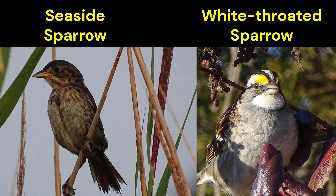At first glance, sparrows can look remarkably similar, especially when they're quick to hide among the grasses or leaves. I want to introduce you to two of my favorite sparrows today: the seaside sparrow and the white-throated sparrow.